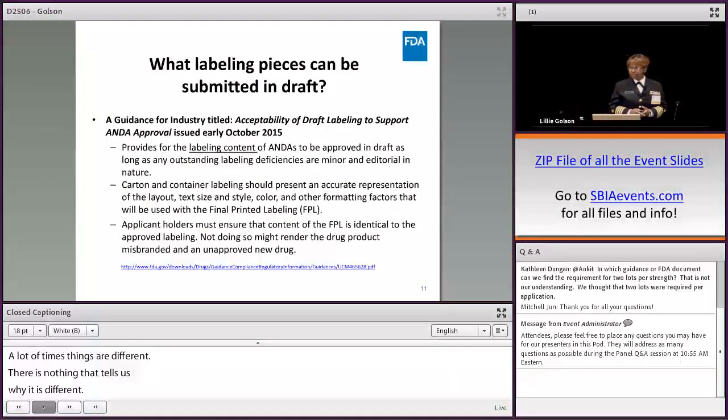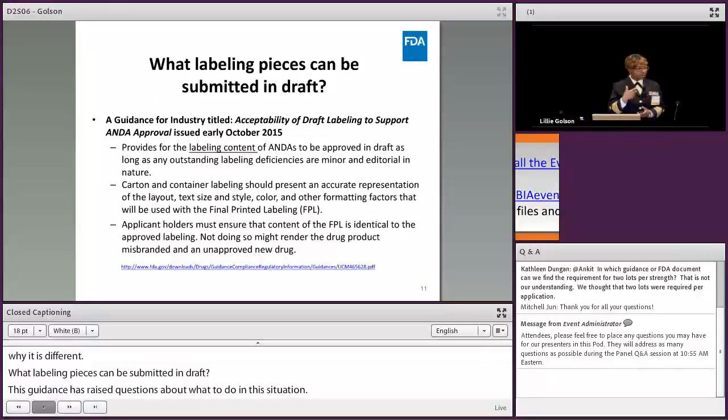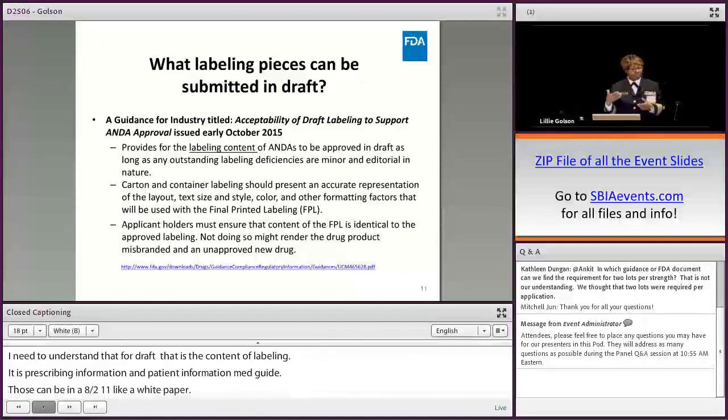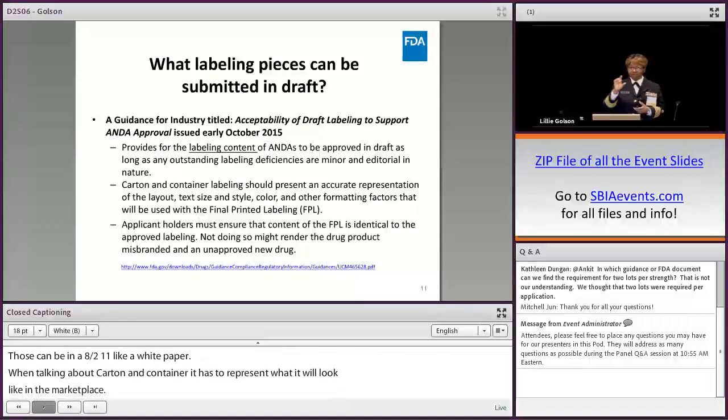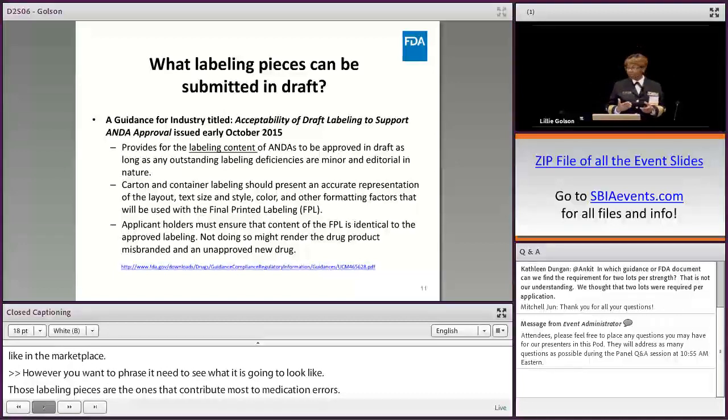What labeling pieces can be submitted in draft? For draft submissions — effective since 2015 — it's the content of labeling: your prescribing information, patient information, and medication guide. Those pieces can be on standard 8.5 by 11 black and white paper. However, for your carton and container labeling, it has to represent what it's going to look like in the marketplace — whether you call it FPL or printer's proof. We need to see what it will actually look like because those pieces contribute most to medication errors. We want to confirm correct font size and color differentiation.